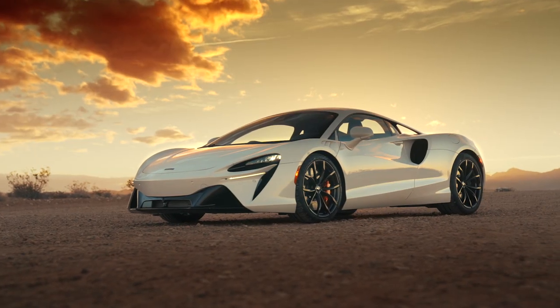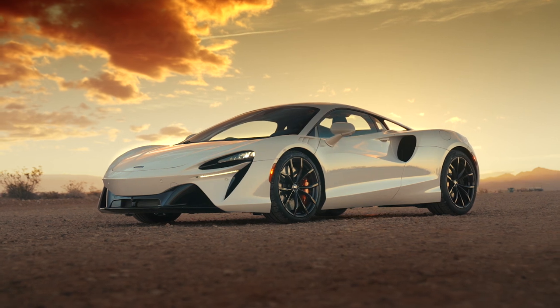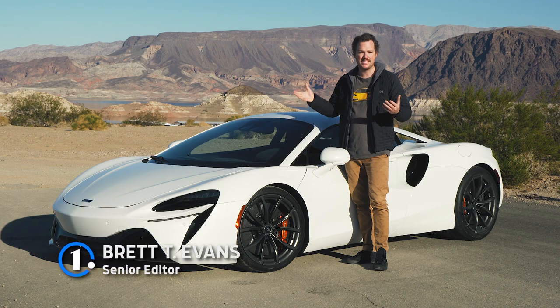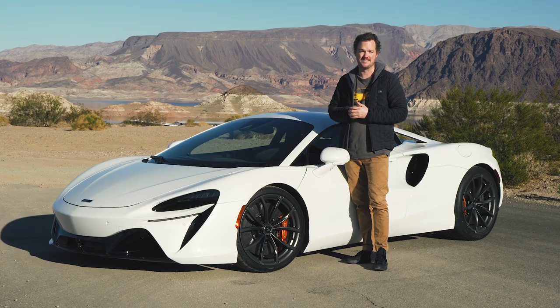So when McLaren called me up and asked me if I wanted to drive the new Artura around Southern Nevada for a little while, I have to admit that I didn't particularly have high hopes. After all, how could a hybridized V6 ever possibly live up to the twin-turbocharged V8 monster that was under the deck lid of that 765LT?